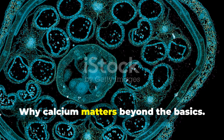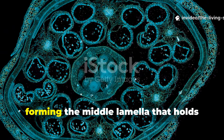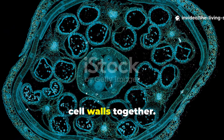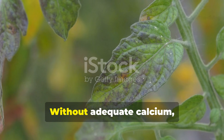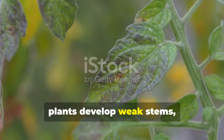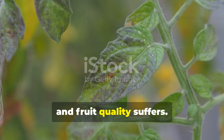Calcium serves as the backbone of a plant's cellular structure, forming the middle lamella that holds cell walls together. Without adequate calcium, plants develop weak stems, blossom end rot appears on tomatoes and peppers, and fruit quality suffers.